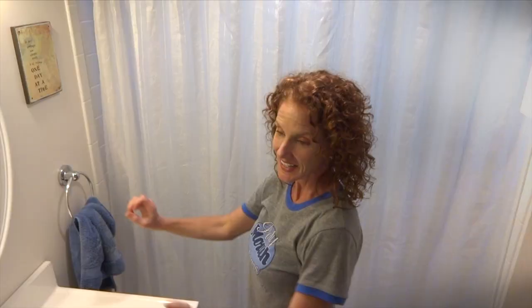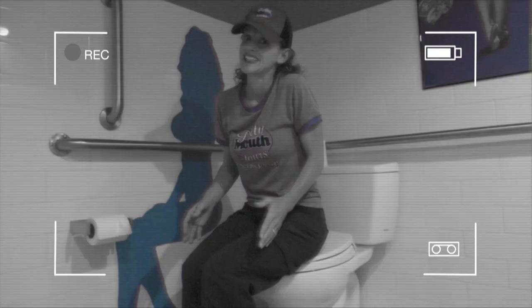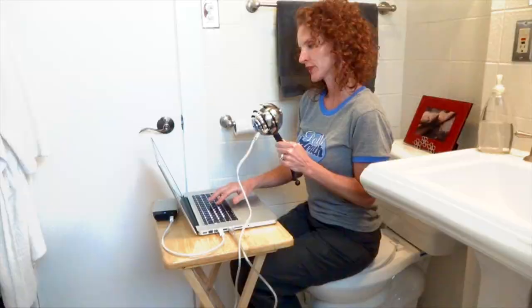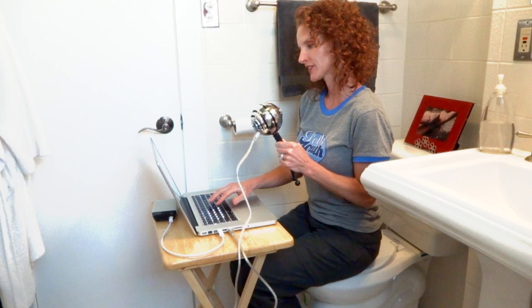I'm Nina, creator and tour guide of Potty Mouth Tours. The truth is, I've always loved bathrooms. With Potty Mouth Tours, I'm on a mission to discover unique, outrageous, and even uh-oh bathrooms, then give them a voice to tell their stories. So let's go check this out.